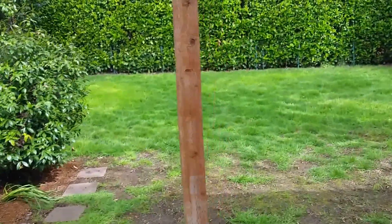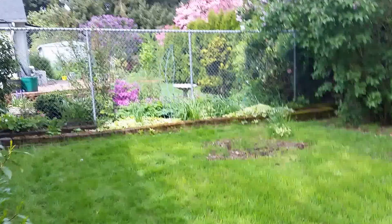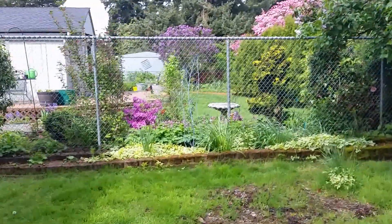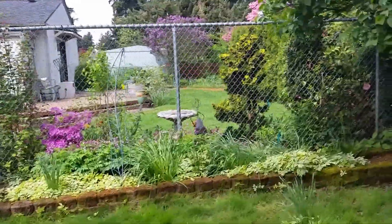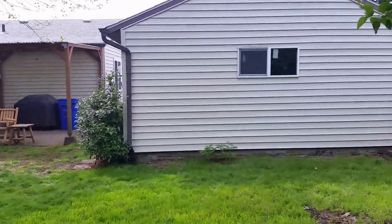Now let me show you the backyard. Nice grassy area. Over here, chain-link fence. Neighbor's backyard is really nice. Looks like they've also added on to the back of their house. And then you've got a big hedge in the back. So let me turn around so you can get an idea.